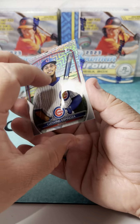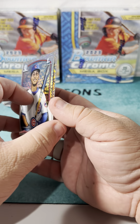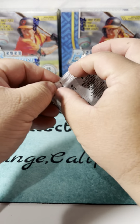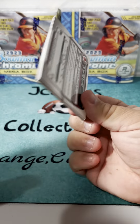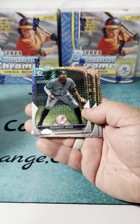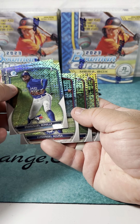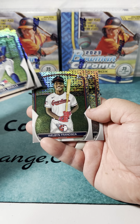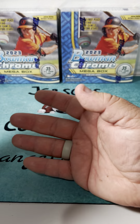Yordan Alvarez iconic card, Ludwig Espinosa first Bowman, and another first Bowman of Felmin Celestine. Very happy with the amount of first Bowmans we're getting in the pack - colored card, numbered card - can't complain, just love to hit an auto though. Doesn't look like we got an auto. Emmanuel Bonilla, Roderick Arias, Luis Angel Acuna.